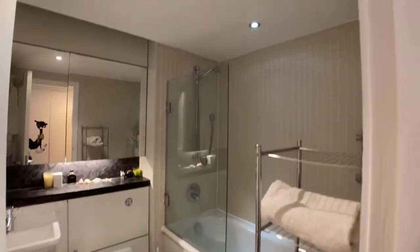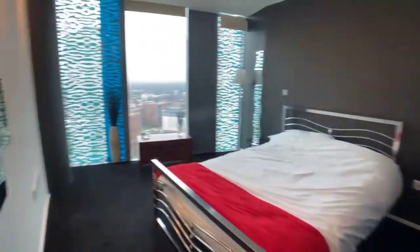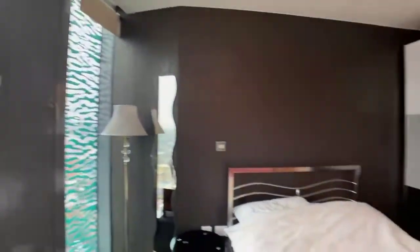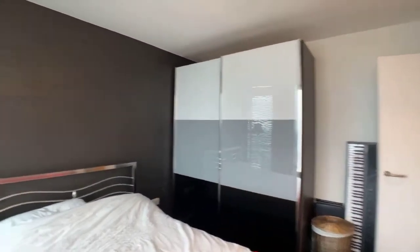I can see a few people have logged on today, so if you've got any questions just pop them in the chat. Moving on to the main bedroom — I mentioned at the start that it's a two-bath, but it's actually just one bath as per the listing. So it's two-bed, one-bath.